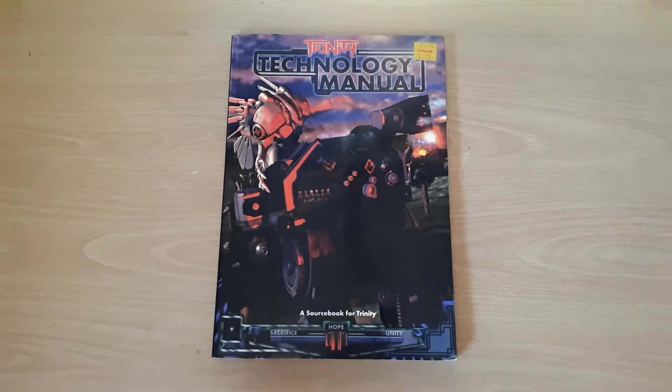Like and subscribe if you like what I'm doing, and I'll catch you later. That was Trinity Technology sourcebook. Bye.